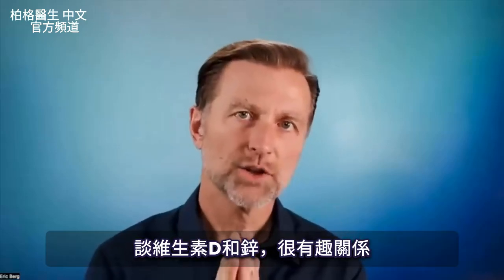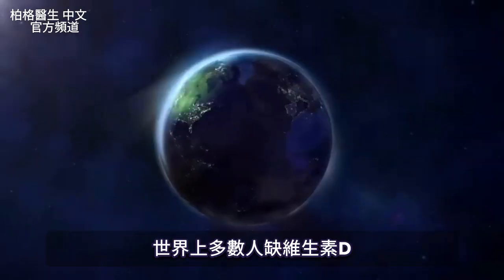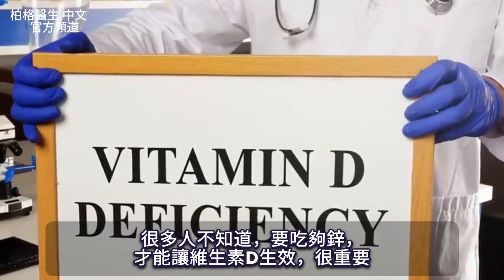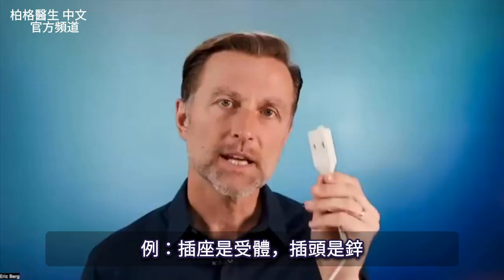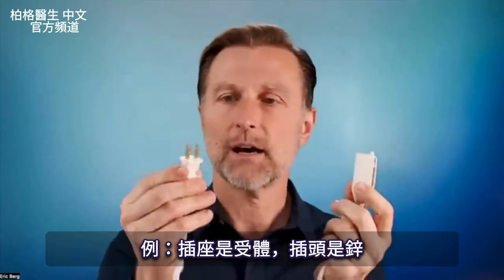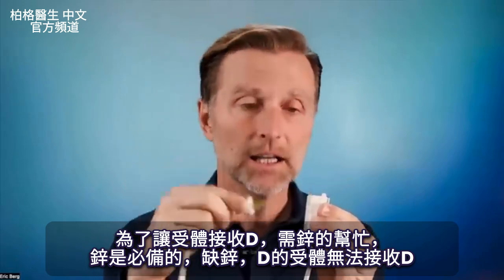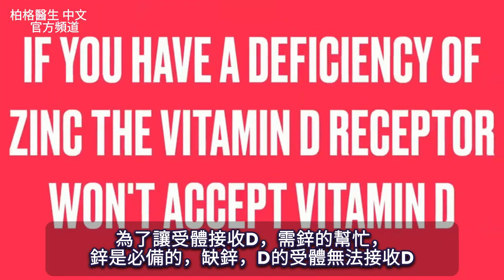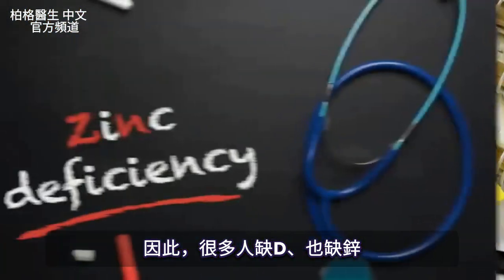Today, we're going to talk about a very fascinating relationship between vitamin D and zinc. The majority of the population on this planet has a vitamin D deficiency, but what many don't realize is the importance of having enough zinc to allow vitamin D to work. In order for the receptor to receive vitamin D, you need zinc. Zinc is essential. If you have a deficiency of zinc, the vitamin D receptor will not accept vitamin D. So many people don't just have a vitamin D deficiency, they also have a zinc deficiency.